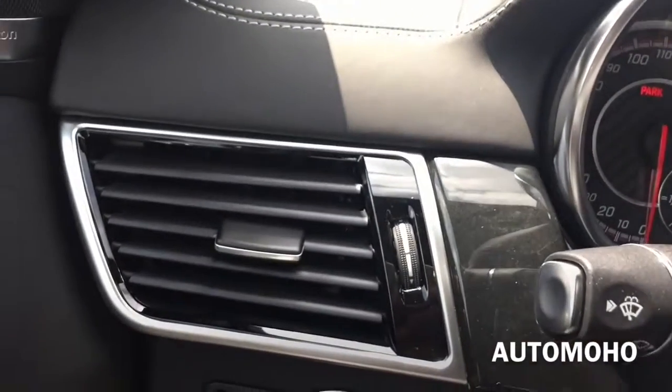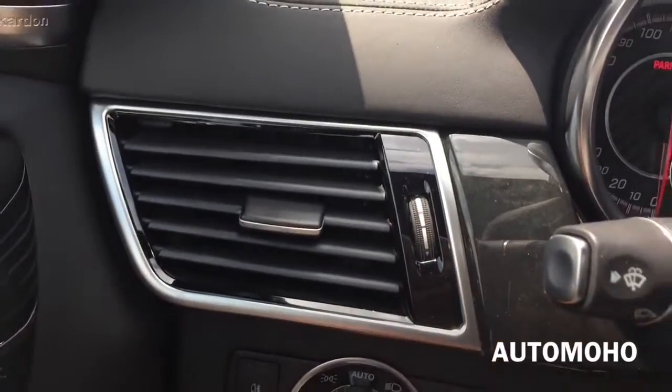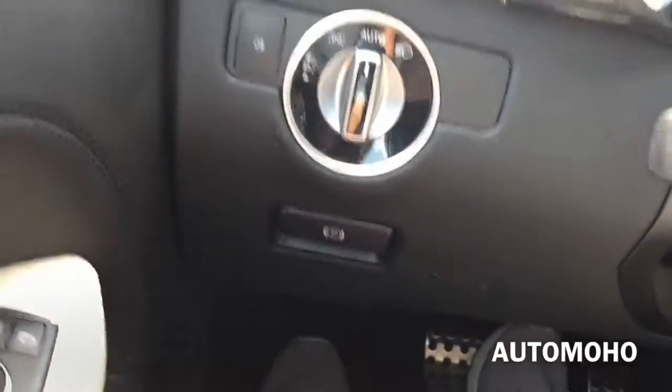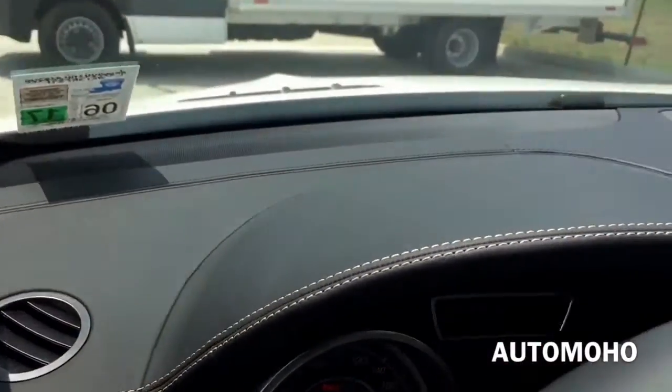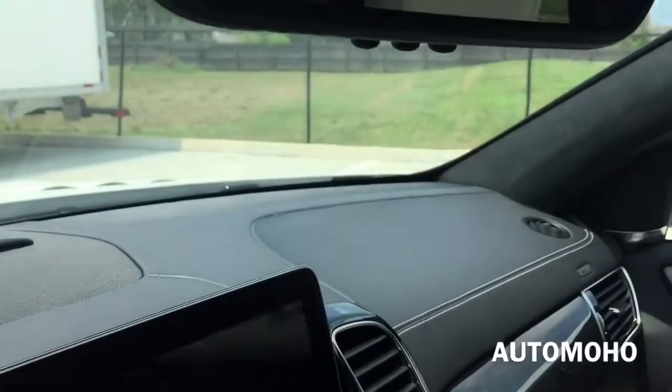Over to the left, the driver-side air vent features beautiful aluminum and wood trims. There's the rear fog light and light control, and the parking brake. The dash is fully wrapped in leather with white contrast stitching.